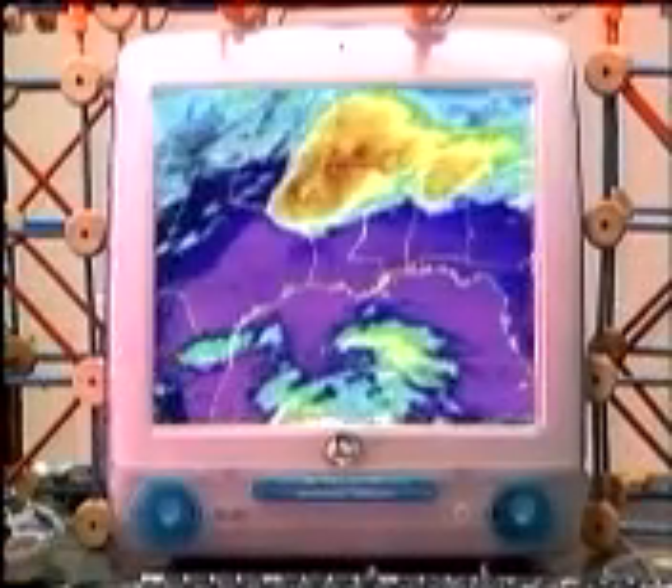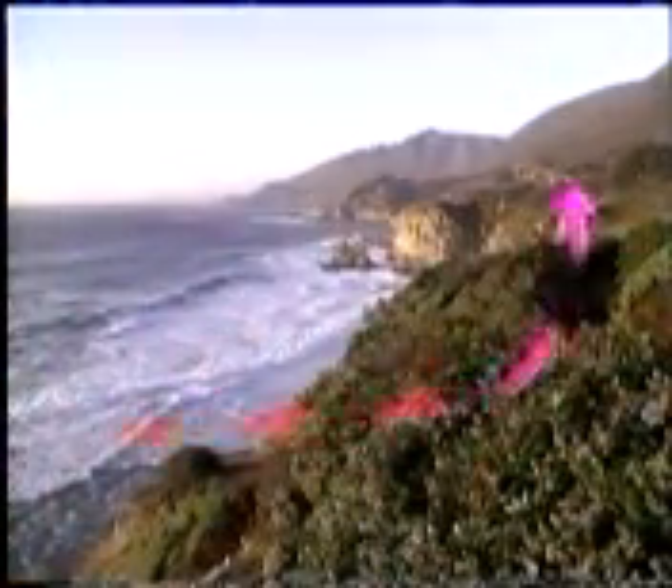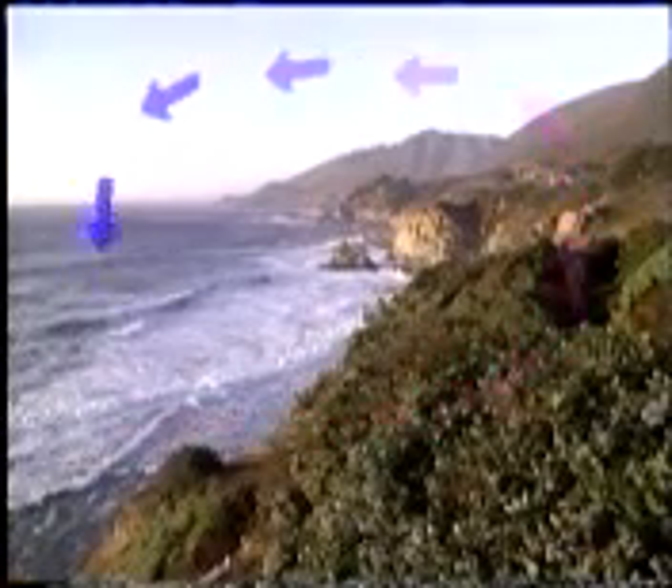And guess what? Air works the same way. Convection is a key to the weather patterns on planet Earth. As air masses here on Earth are heated by the sun, they expand and rise in the atmosphere, pushing cooler air aside.